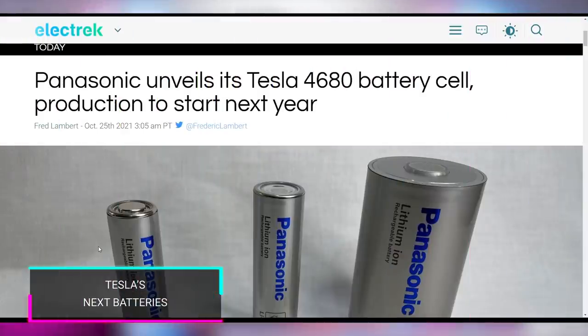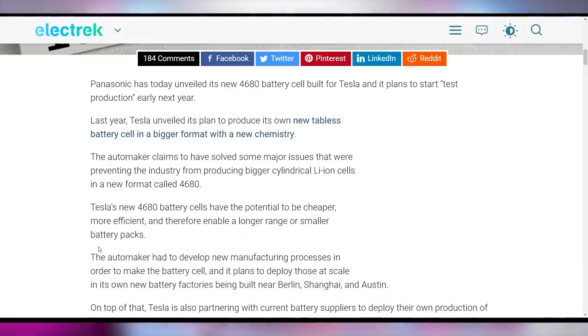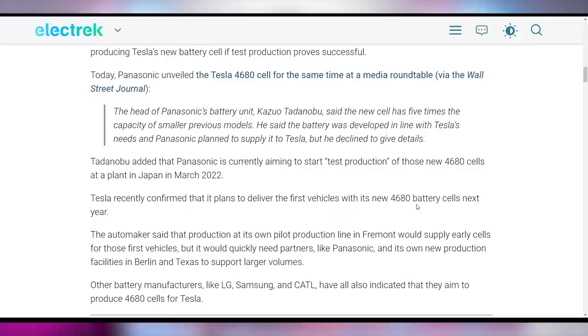More Tesla news: Panasonic unveiled the 4680 battery cell, which is supposed to be the next generation of batteries going into Tesla vehicles. They're going to start test production in March next year. The 4680 refers to the diameter and height dimensions — you can see the progression: 1865, 2170, 4680, they just get progressively bigger. Tesla is making this part of their structural battery packs where the Model Y and Cybertruck will actually have their battery packs be part of the frame — which means anytime you're in a major collision, your car may be totaled because you have to replace the entire thing. Panasonic is very excited about that.